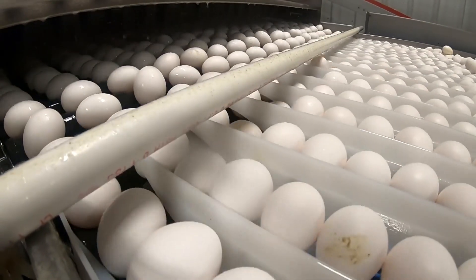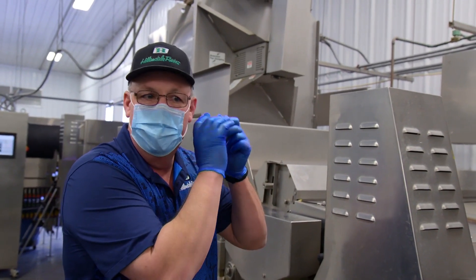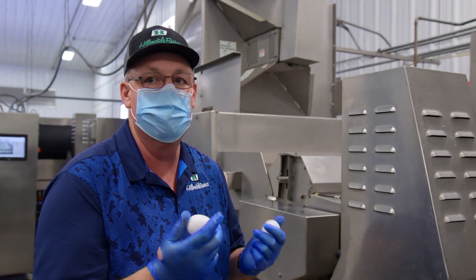After that, they go through a crack detector. People used to fell eggs — this is called felling eggs. And if you do enough of them, when there's a cracked egg, you'll actually hear it sound different.